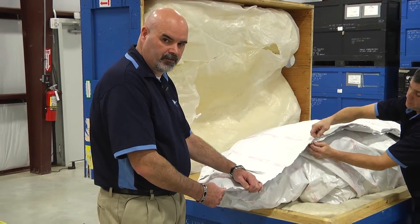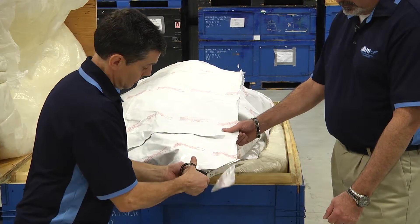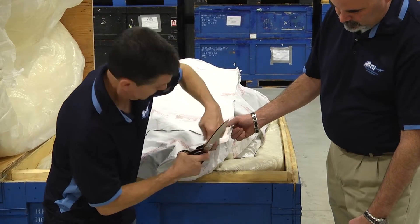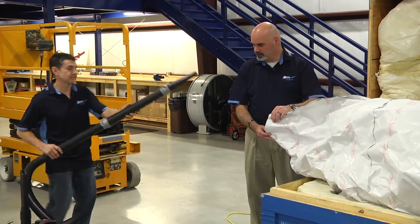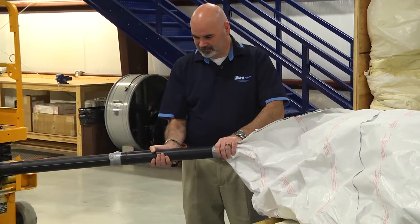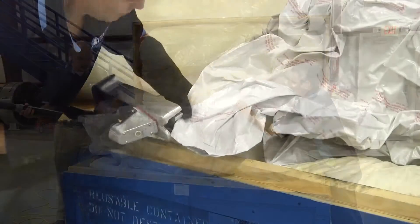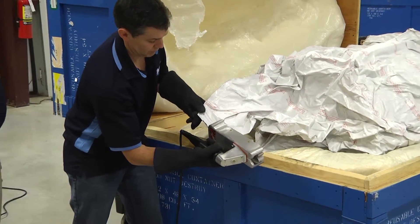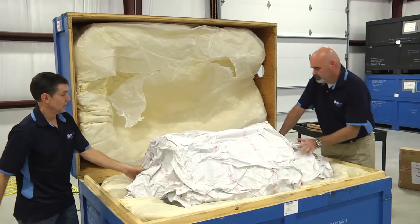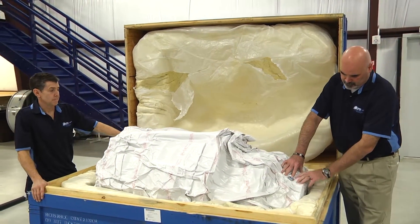Once the bag is sealed and we have verified that there are no openings, we need to cut a hole in the edge of the bag to insert the vacuum. At this point we're going to install the vacuum in the bag to evacuate the air out as much as possible so the bag is snug against the engine. Lastly, we're going to seal the opening of the bag to prevent any air from escaping. We're verifying that the bag is snug against the engine and your humidity indicator is clearly in view to provide that inspection.